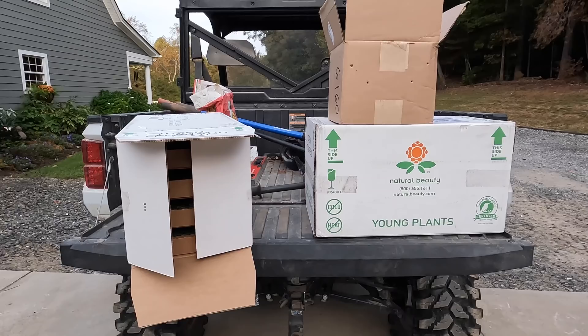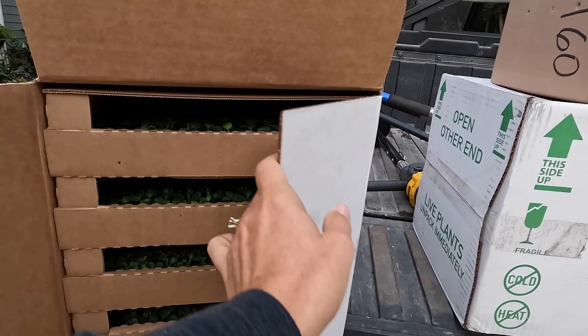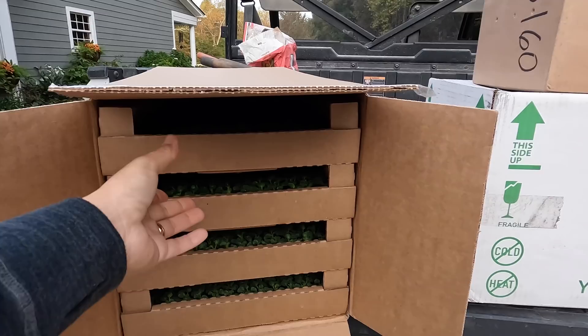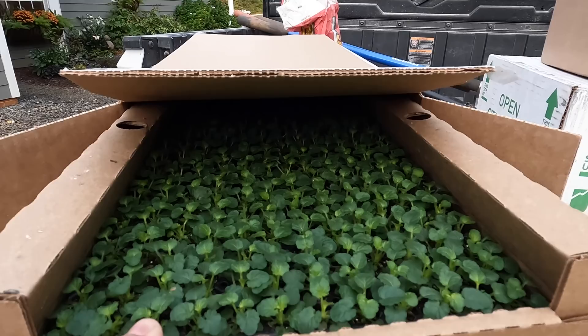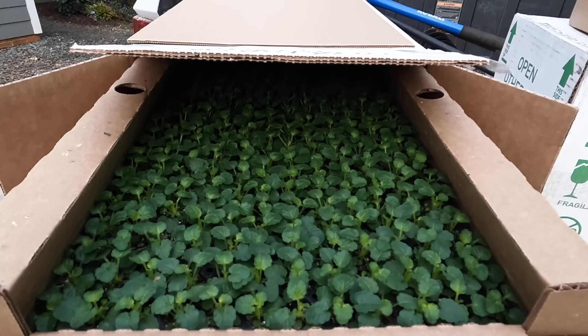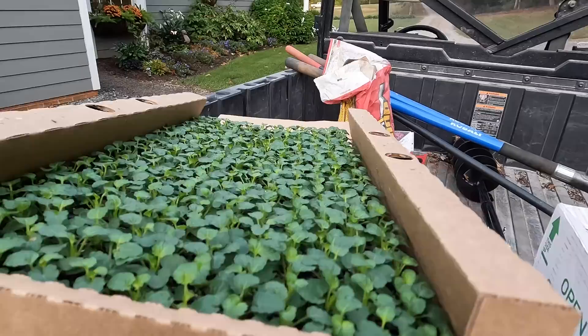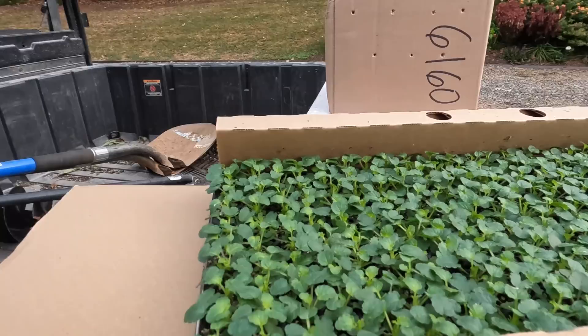What we have here in the white boxes are some little tiny baby violas. I thought it would be really fun to show you how they come to us and what they look like. Violas are fantastic cool weather flowering plants. We have a sweet customer who is a landscaper, and one of his accounts is in uptown Charlotte — he has the Bank of America account.